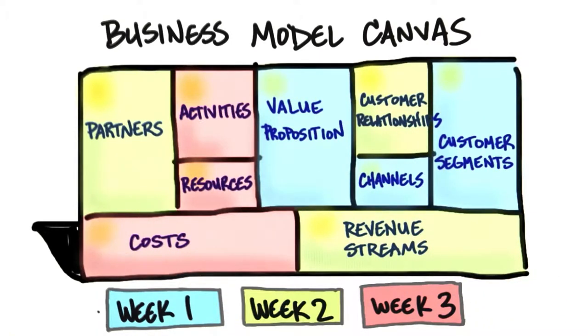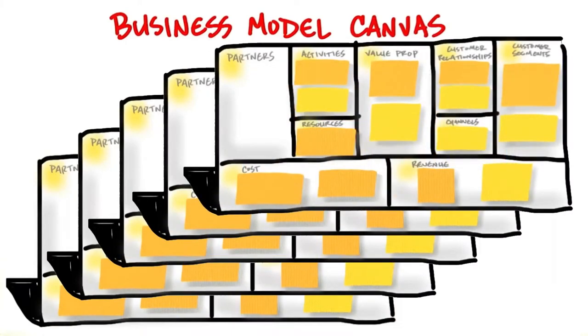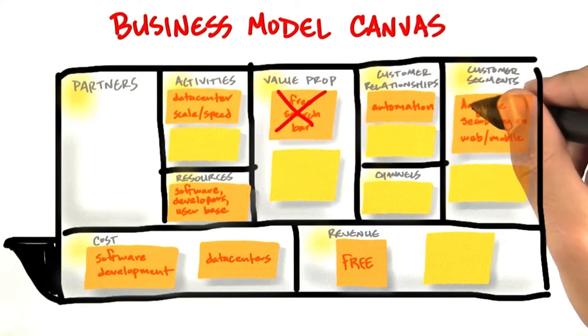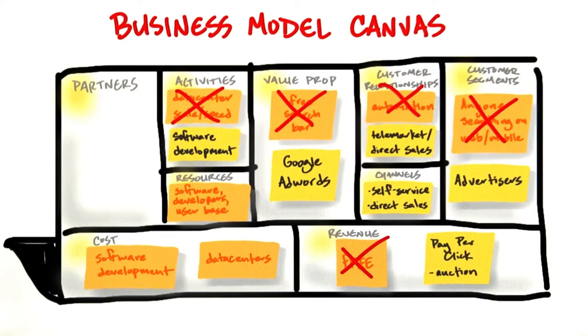The thing to remember is that the goal is not to draw on the canvas. The goal is to get out of the building and use the canvas as a scorecard for the customer development activities that are going on in the Z-axis, in depth, between each one of those canvas scorecards. You need to make sure your team is learning about who are those right customers, what are the right value propositions, what is the right revenue model, and it's the activity that they're doing outside the classroom.